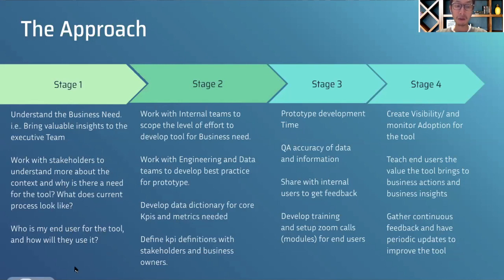You also want to think about in the very beginning: who is your end user? Is the end user the leadership team, the marketing team, or the supply chain team? And exactly how would they use it — once a day, once a week, once a month? These are important things to think about.